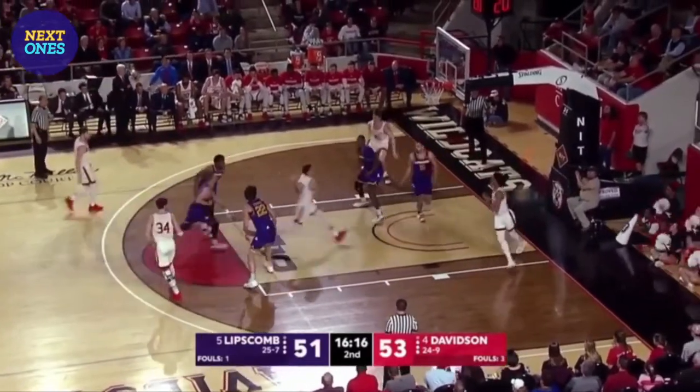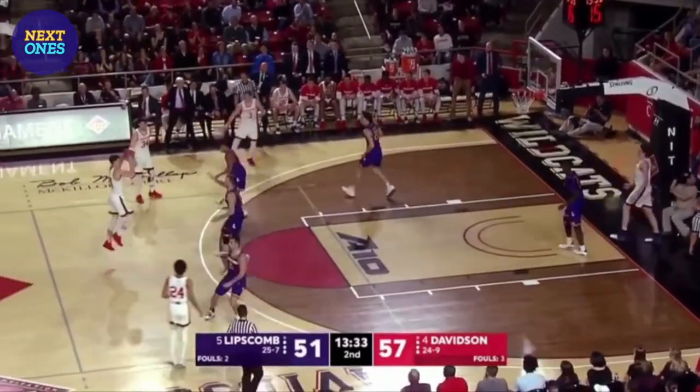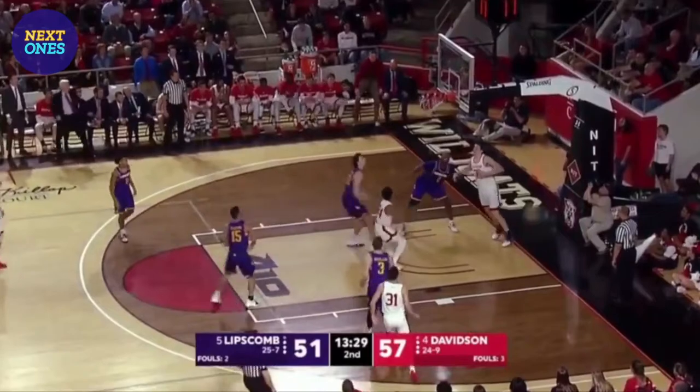Davidson by two. Grady down the lane for the jam! Tries to gather himself and almost had a three-second call. Into the hands of Grady — tough fadeaway, got him!